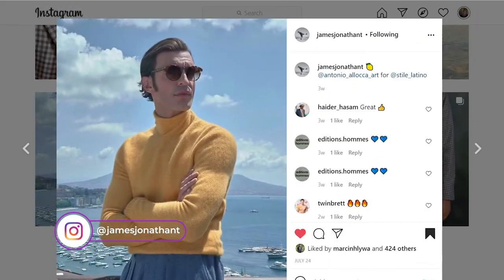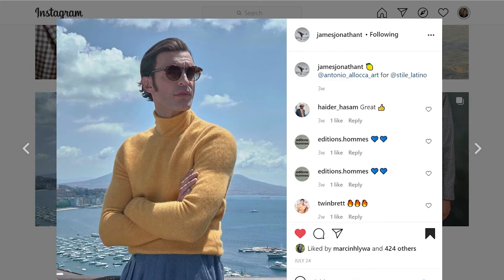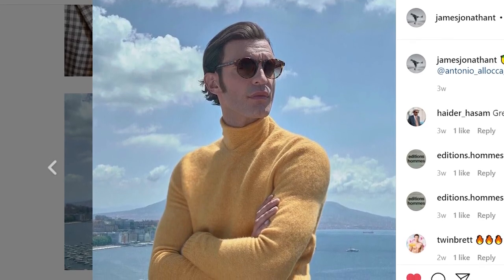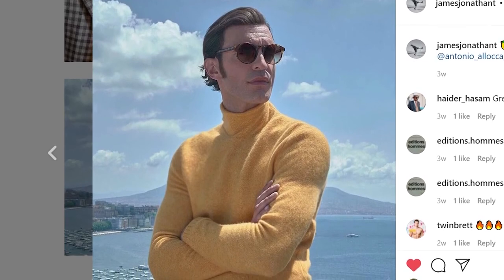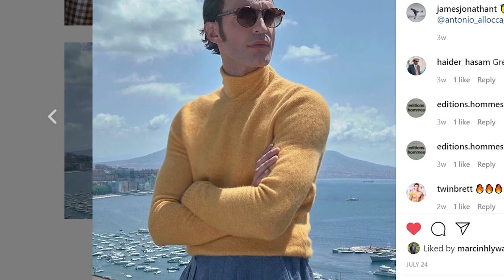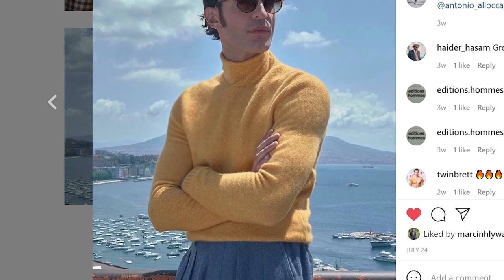My fifth and final favorite outfit from the month of July comes from the enthusiast account James Jonathan T. I believe he's actually the model in the Style Latino photograph we looked at earlier. In this photograph he is wearing a mustard turtleneck, which I believe is composed of Shetland wool, and a pair of light blue high-rise trousers. While this is by far the most simple outfit in my selections, I think that's what I find so alluring about it — it seems to do so much by doing so little. We simply have sunglasses, a turtleneck, and high-rise trousers. What makes it so striking is the color combination. Mustard and blue is a very common color combination in menswear, but we're accustomed to seeing mustard with navy. Here he made a very subtle change — rather than navy trousers he has these light blue, almost denim-colored trousers. That very small shift in the color combination makes it, in my opinion, stand out so much more, especially when he is standing against the sea and the sky.